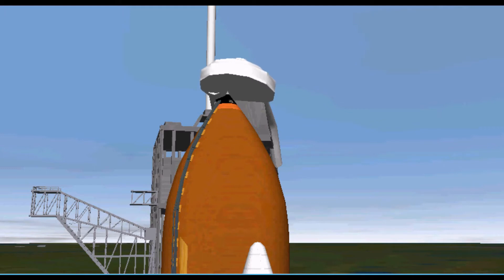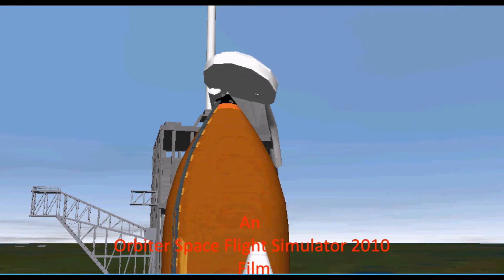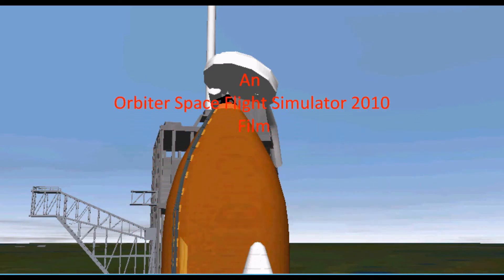In the next few seconds, thousands of gallons of water will be dumped on the platform to help absorb the shock of the 7 million pounds of thrust produced by the shuttle.